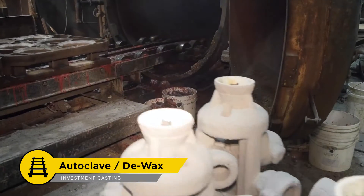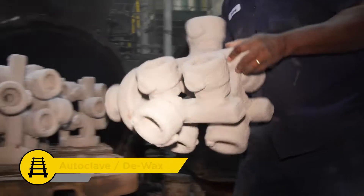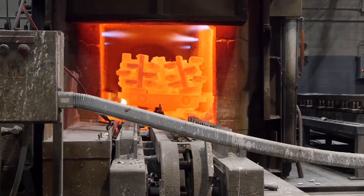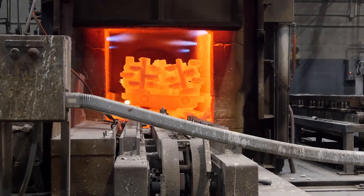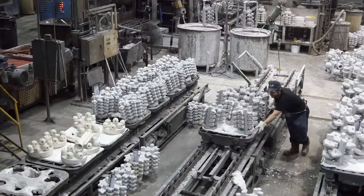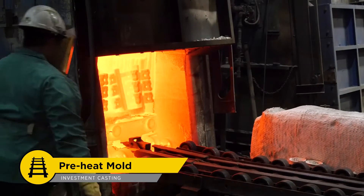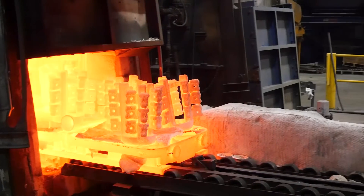After the ceramic molds have finished drying, they are sent to the autoclave. This is the first time a person has touched these molds since they were assembled. The autoclave melts the wax inside the ceramic molds without damaging them by rapidly introducing high-temperature steam from an accumulator chamber. Now that the wax has been removed, the molds must be preheated in a kiln to high temperatures to prevent thermal shock cracking before the molten steel is poured.